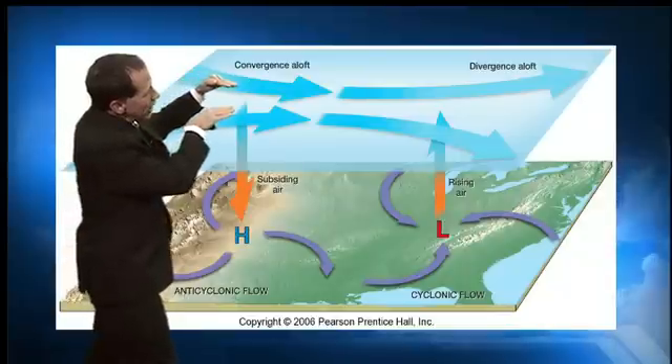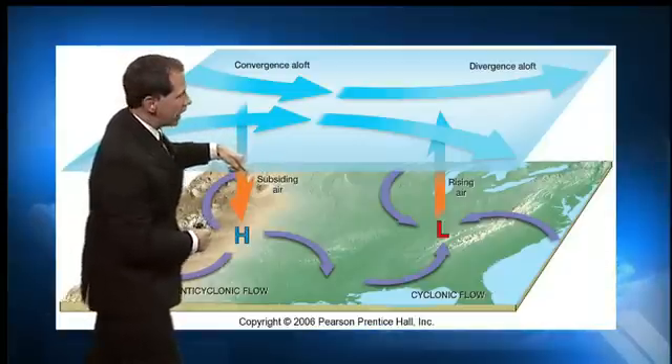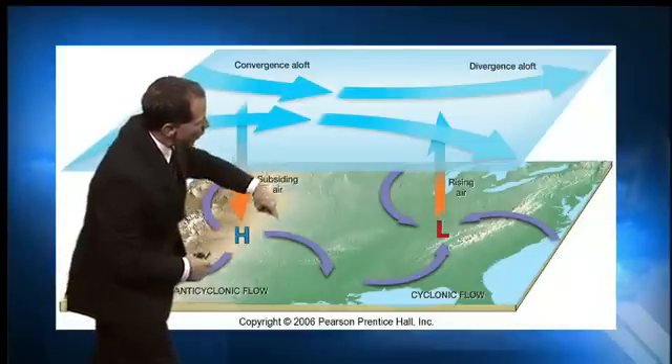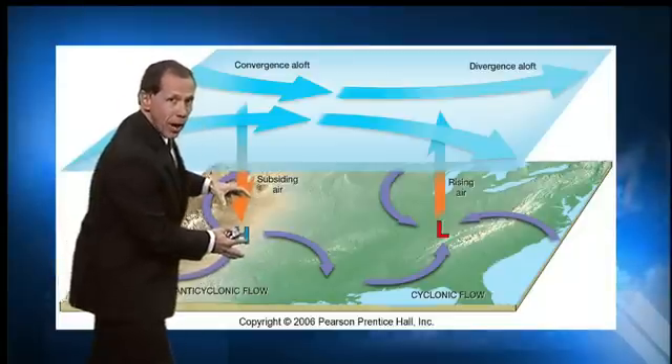When the air converges, it has to go somewhere — when you pile that air up, it's forced down. As it's forced down, because the earth is spinning, instead of going straight down, it starts to go down and spin in a clockwise fashion. That's high pressure at the surface. We're pushing air down to the surface, so we have an abundance of air and high pressure.